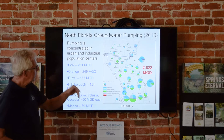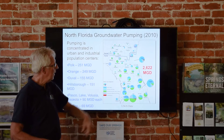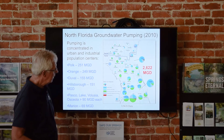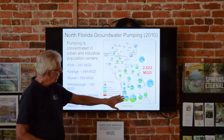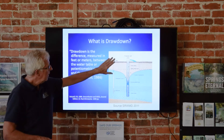The existing permits are adequate to reduce spring flow by over 40–50%. The actual pumping rate as of 2010 was about 2.6 billion gallons a day, or about 26% of total recharge. You can see where the pumping is occurring: our Gainesville Wellfield shows up significantly. Green is agriculture and blue is urban. Orange County, Polk County, Hillsborough County, and Duval County are the big counties, pumping on the order of over 200 million gallons a day each.